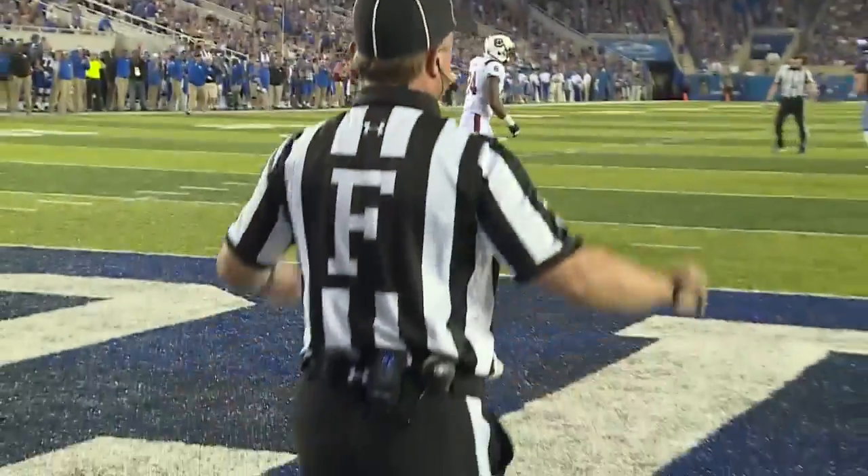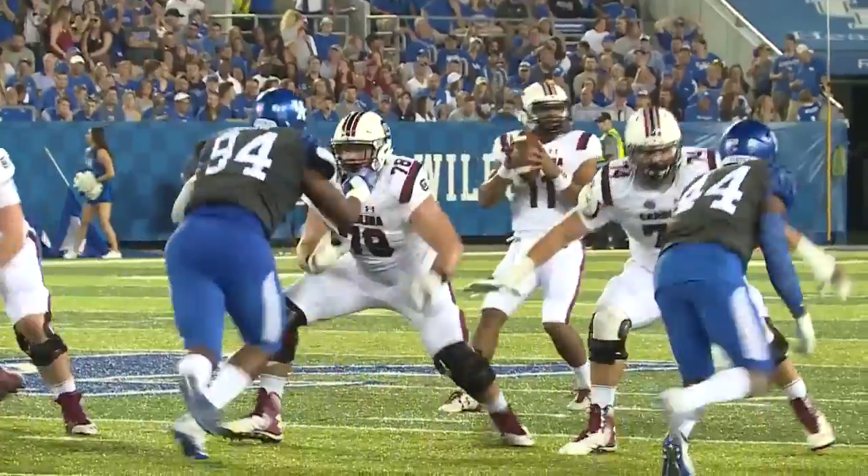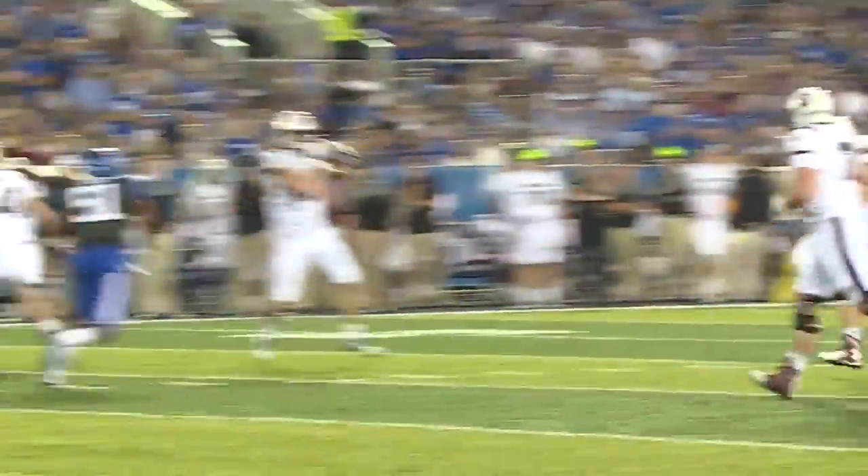In the second quarter it got going a little bit. Kentucky strikes first via a field goal — Austin McGinnis connects. Cats go up three to nothing, but then South Carolina's offense gets going.